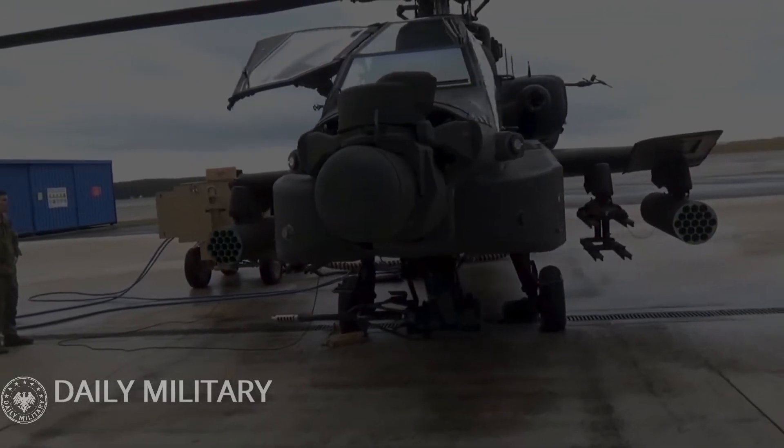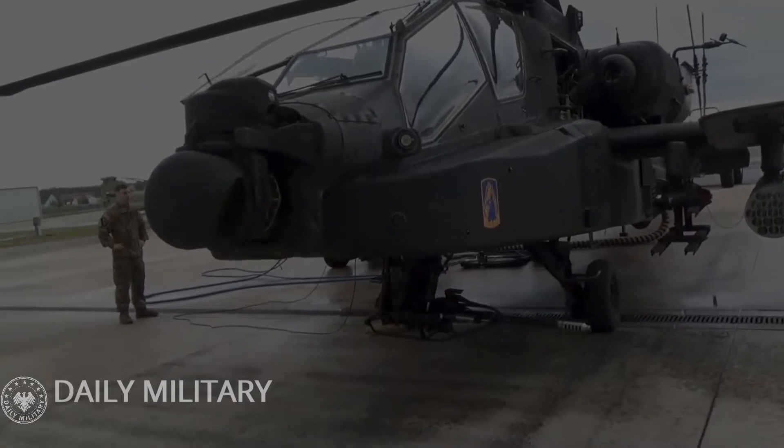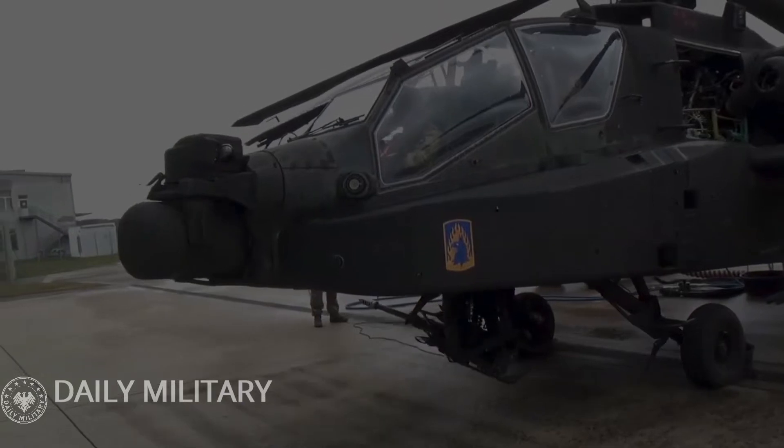The designations AH-64B and AH-64C for interim variants were later dropped, so that the AH-64D Apache became the second operational Apache variant.